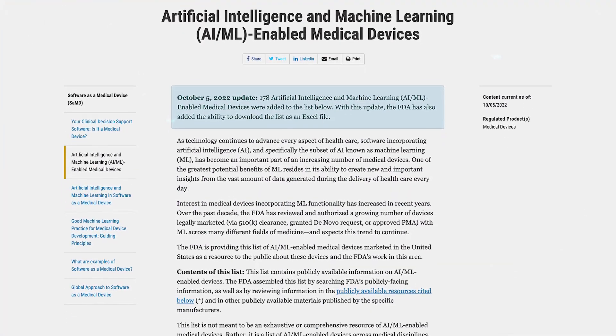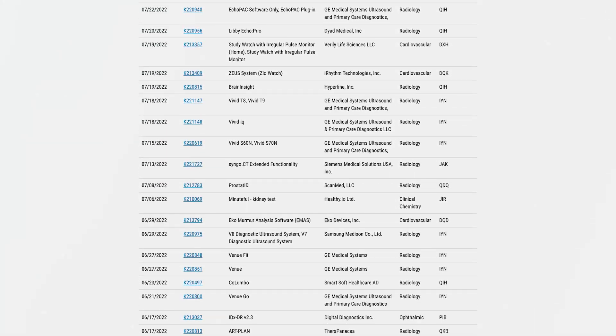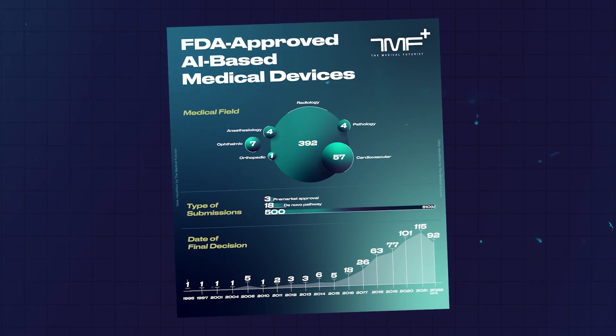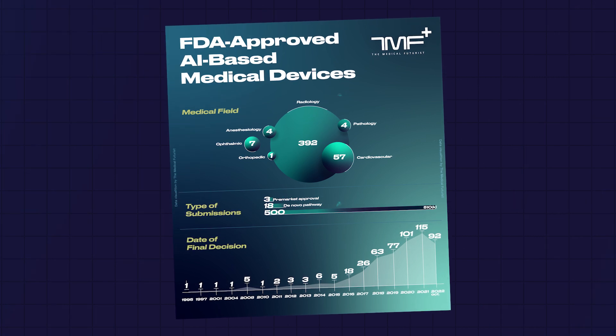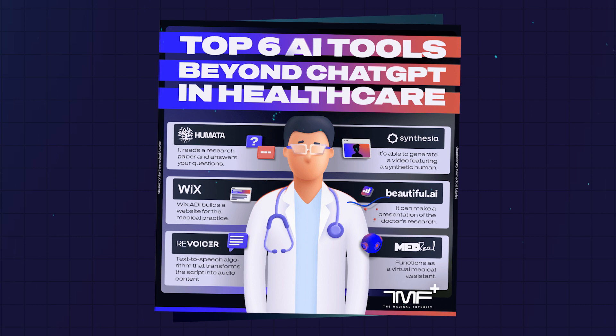We start at the beginning — what Generative AI is and how it's different from the artificial intelligence we had before. Artificial intelligence has been discussed widely by the medical and healthcare communities for over a decade. There are more than 500 approved medical devices and technologies that use artificial intelligence only in the United States. So AI has been used in hospitals, by medical practices, and for general public health and healthcare purposes for many years.